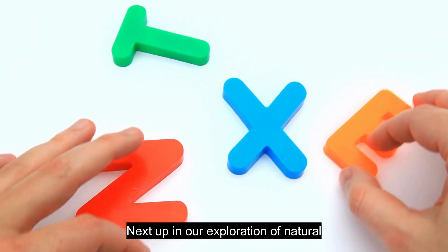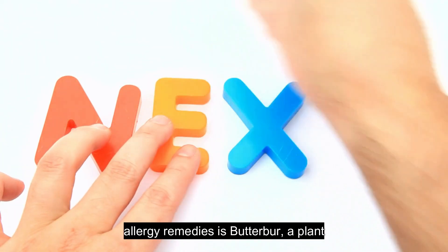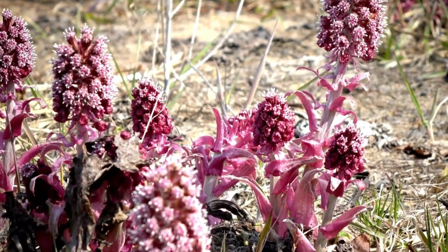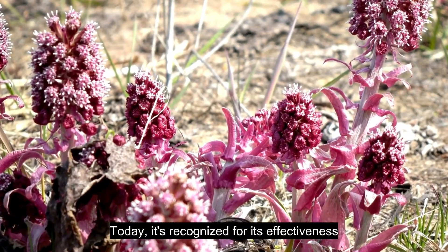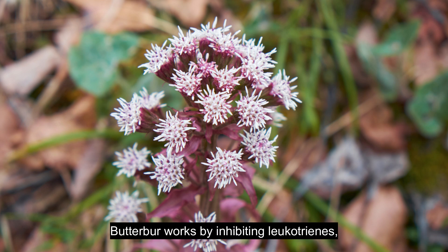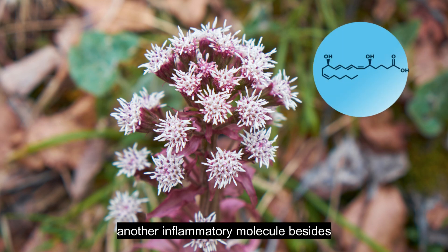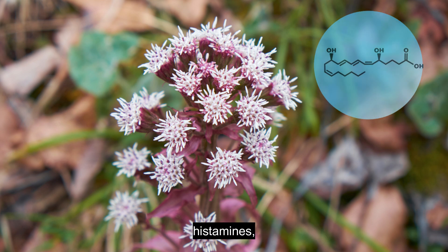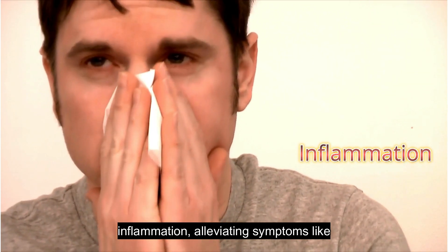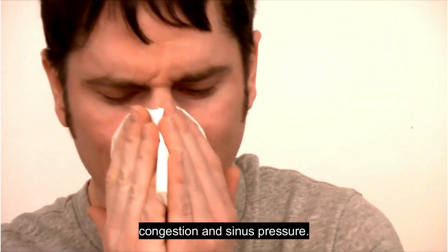Next up in our exploration of natural allergy remedies is butterbur, a plant with a long history of use in traditional medicine. Today, it's recognized for its effectiveness in managing allergies and migraines. Butterbur works by inhibiting leukotrienes, another inflammatory molecule besides histamines involved in allergic reactions. This reduces inflammation, alleviating symptoms like congestion and sinus pressure.